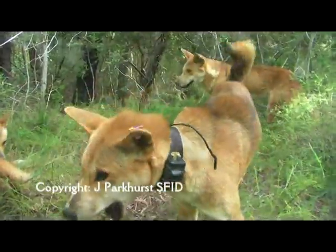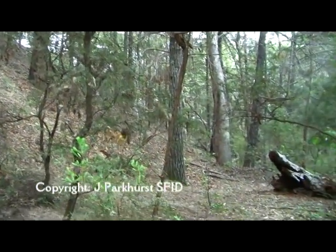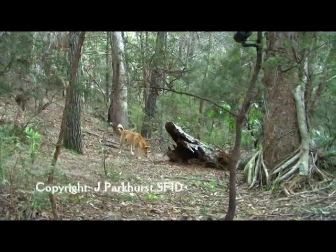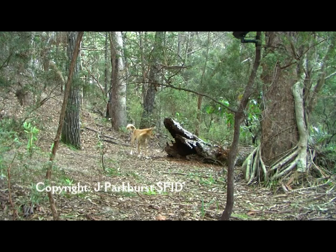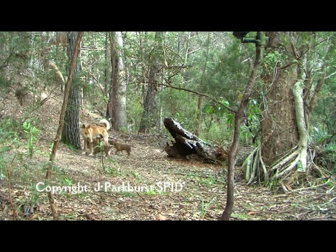In terms of the government's management program, what's the purpose? What this will do is give us much better information about how far the dingoes are roaming, what sort of locations they're going into. We think at the moment dingoes can travel up to 40 kilometres in one day. This will also help us identify where some of the female den sites are, and we'll be able to help manage our dingo population once we know that type of information.